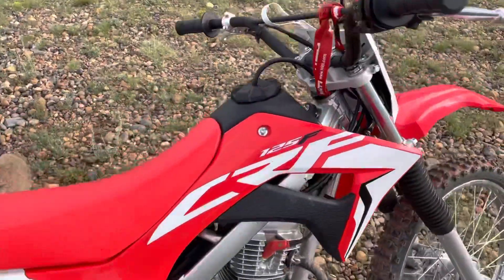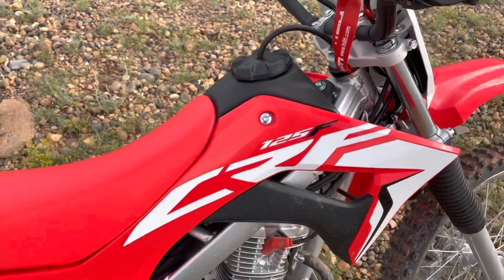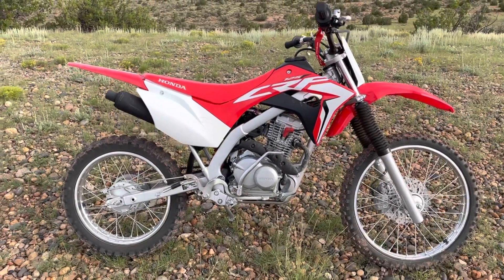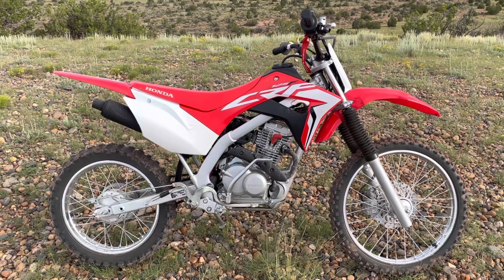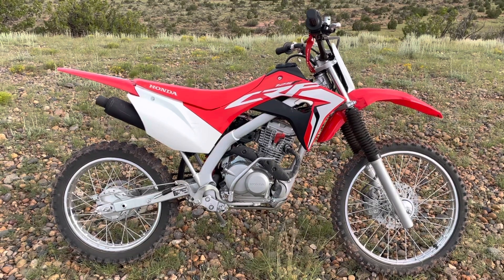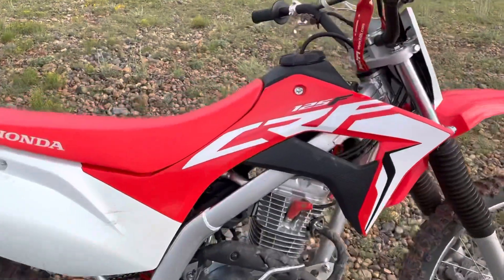When I bought it I was concerned about the small fuel tank — it's approximately a gallon. But the bike is so efficient, especially with the fuel injection, that I've realized I don't have to worry about it. I can get 100 miles out of this tank — I've tested that. Not if I'm riding hard, but if I'm just out trail riding like it's meant to be ridden.